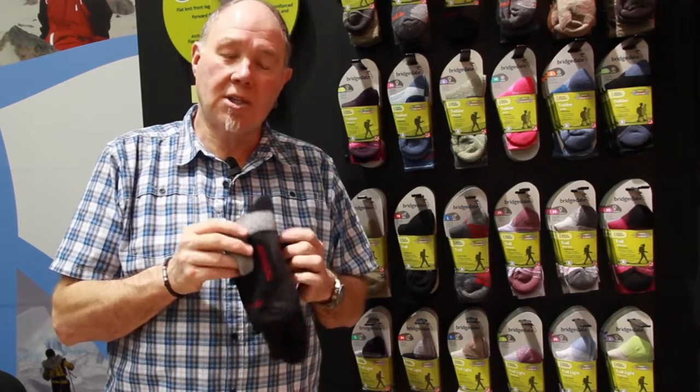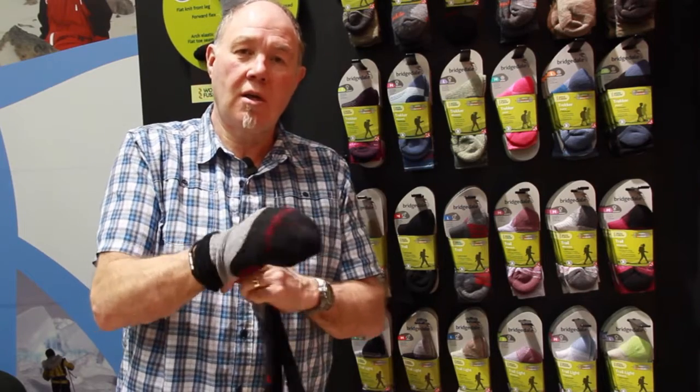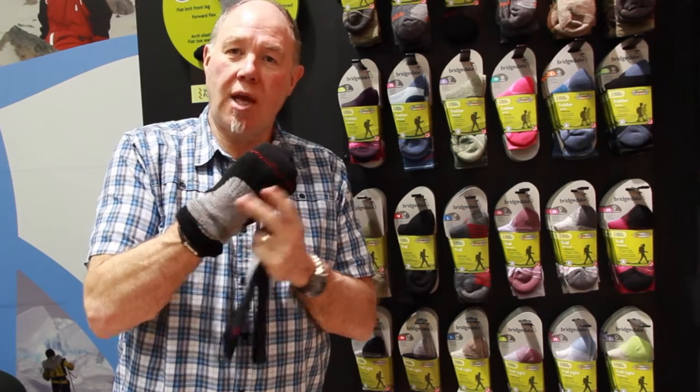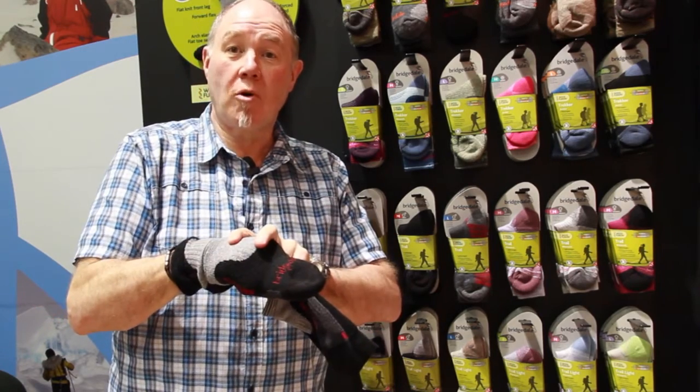Part of our secret is all our socks are manufactured on Lycra. So the sock is very stretchy. It will fit to the left foot shape or the right foot shape. It will fit close to the foot for performance.